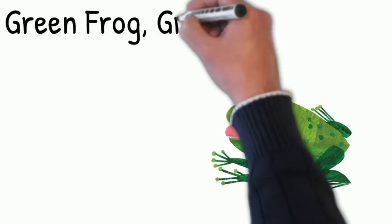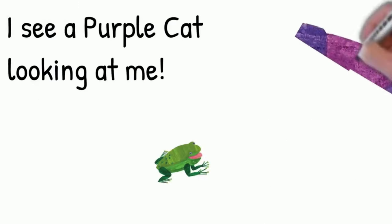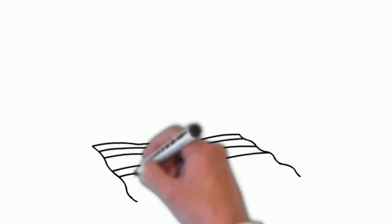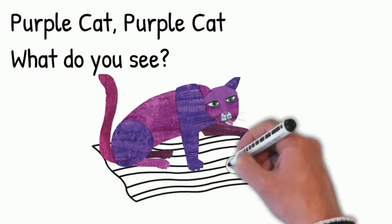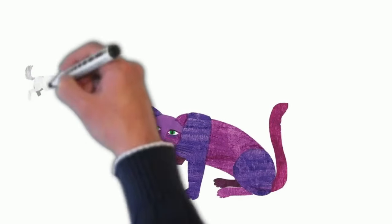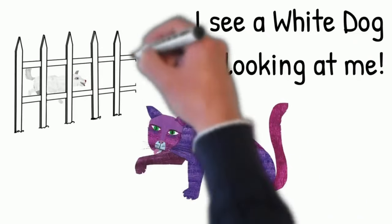Green frog, green frog, what do you see? I see a purple cat looking at me. Purple cat, purple cat, what do you see? I see a white dog looking at me.